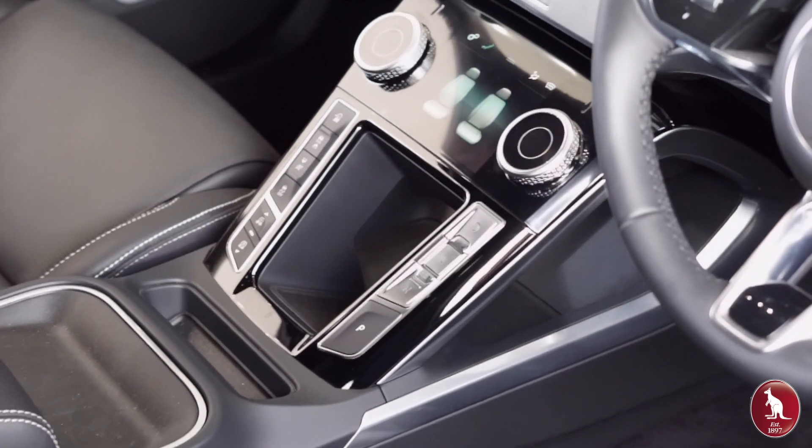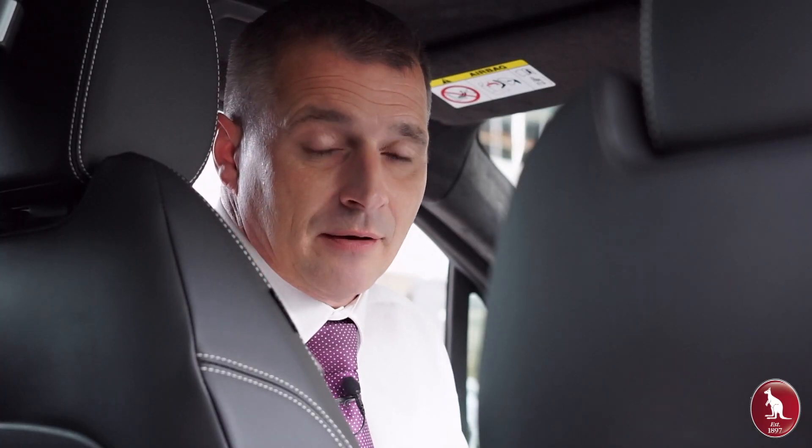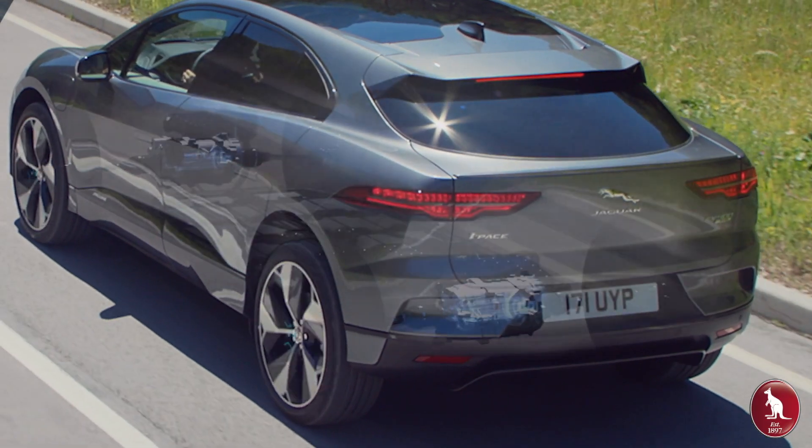It features a panoramic roof, suede cloth headlining, and a power gestured tailgate. The car comes with a lithium-ion battery, which is mounted in the floor of the vehicle, giving it a low centre of gravity and great handling and great poise while you're driving.